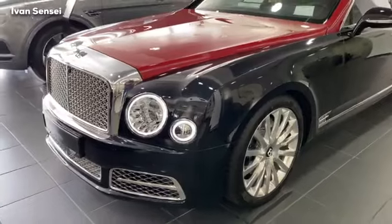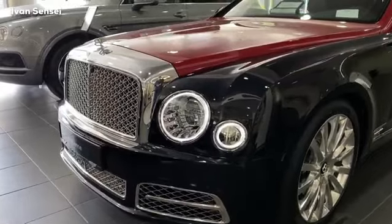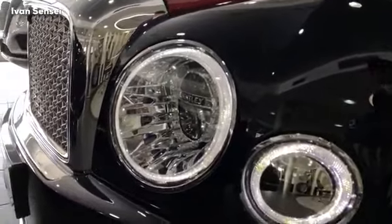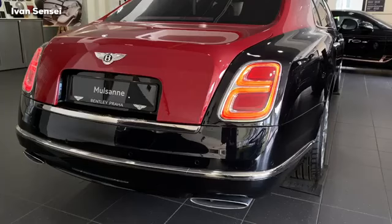Before we start, give this video a like, comment down below which Bentley model is your favorite, and what color you would choose to spec your Bentley Mulsanne. Don't forget to subscribe and hit the notification bell so you are notified for all new videos.